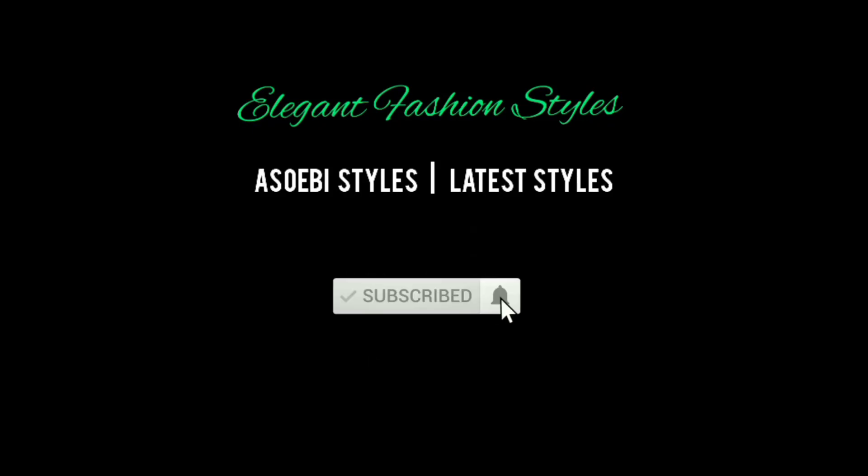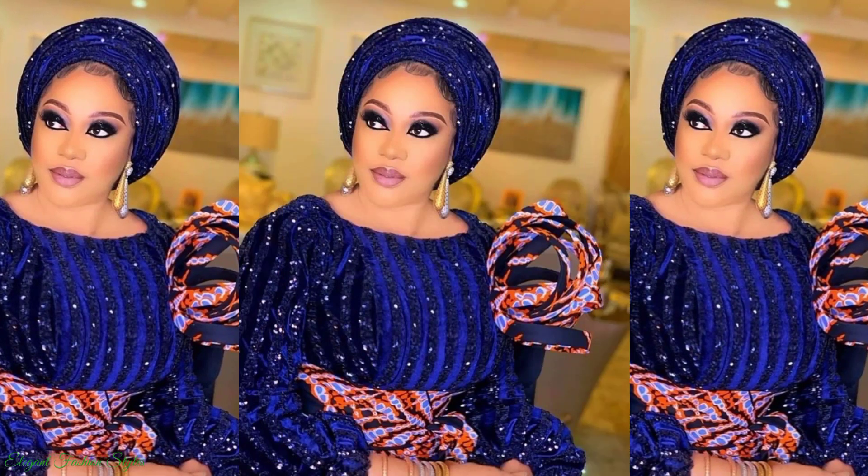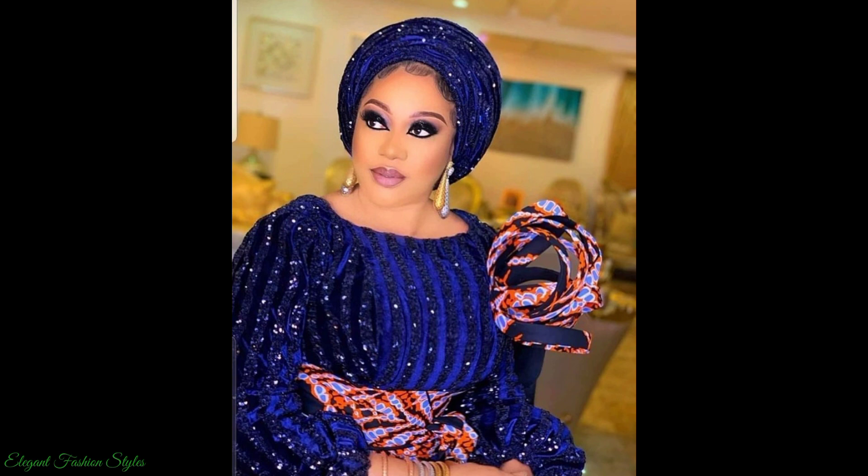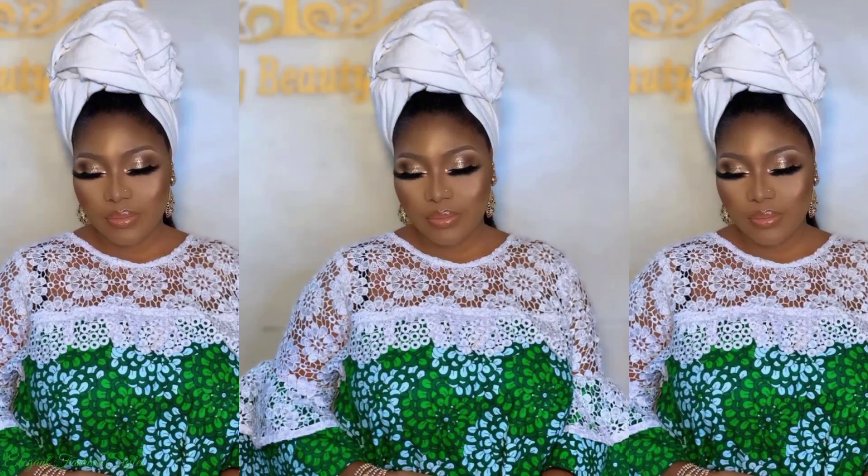Hi fashionistas, lovely people. Welcome to Elegant Fashion Styles. I hope you're all doing well and having a great day. This video will be showcasing the latest and trending Ankara Ashiobi styles. These Ankara Ashiobi styles are fabulous and gorgeous.